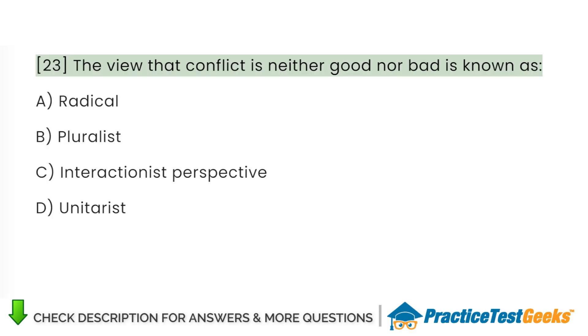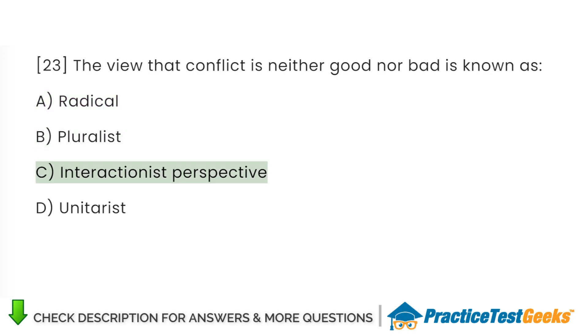The view that conflict is neither good nor bad is known as: A. Radical. B. Pluralist. C. Interactionist perspective. D. Uniterist.